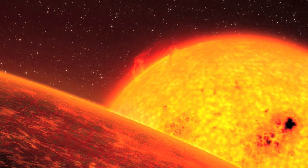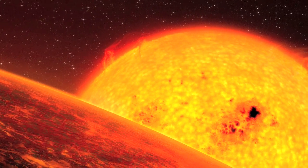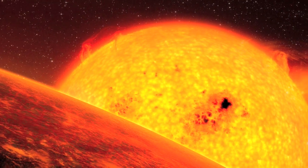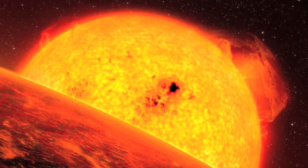Red dwarfs live so long because they burn their hydrogen fuel slower than brighter stars. They are of such small size and generate so little energy, they consume their hydrogen more efficiently.